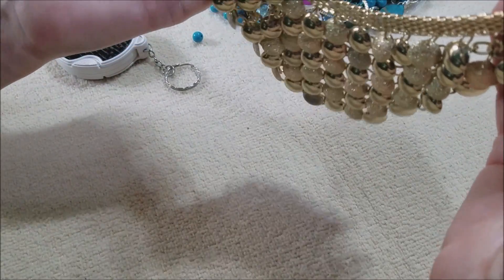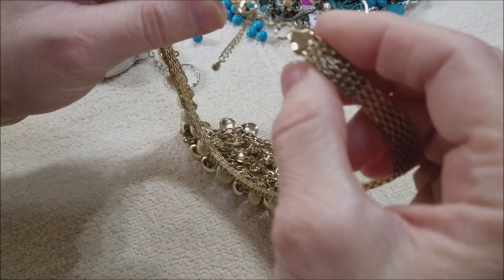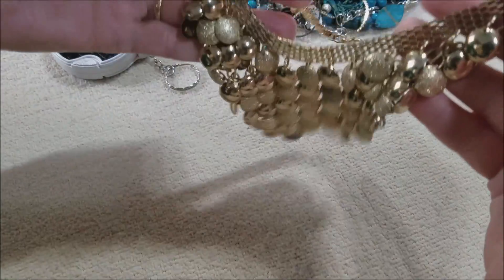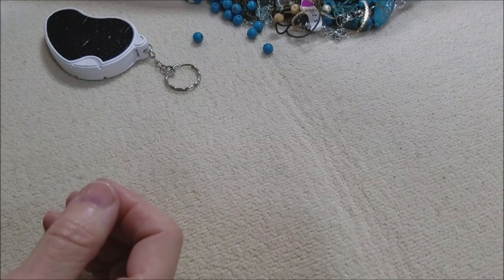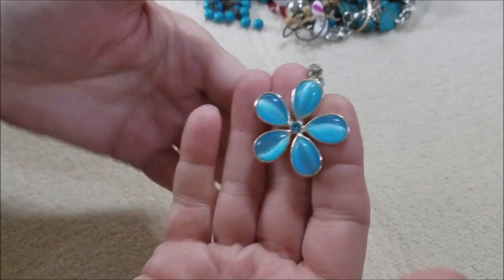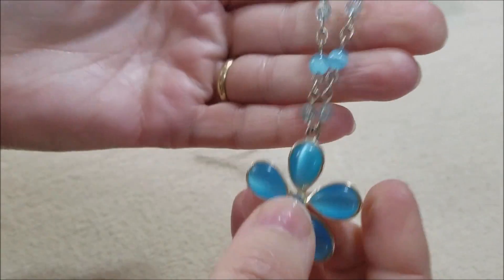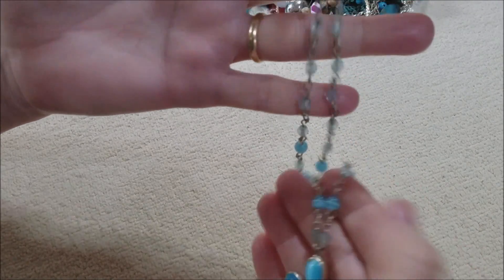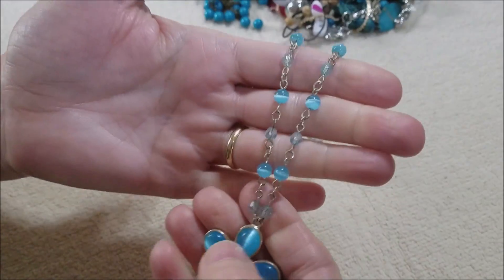I don't know — this is not quite a choker, but it's a very short necklace. I don't see any names. This is pretty — look at that. Wow, the blue rhinestone and the cat's eye bead cabochons in a rosary style necklace with crystals. Very pretty, I like that.